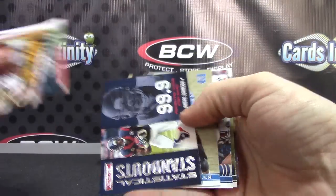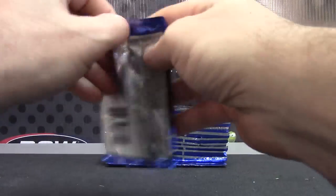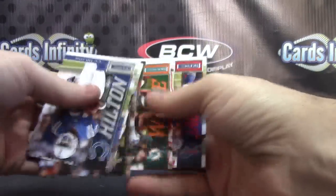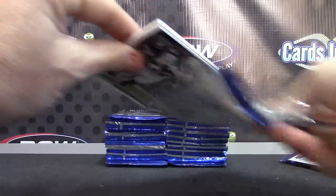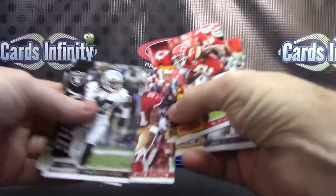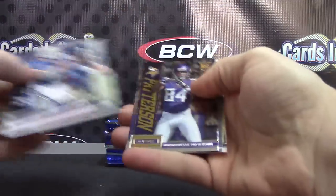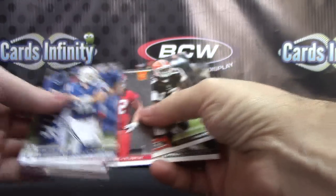We have Andre Johnson, Corey Fuller insert rookie. NFL Nation Santonio Holmes, rookie is Phillip Thomas. Nation rookie Quentin Patton. Cordero Patterson rookie, and that one's Eric Fisher.